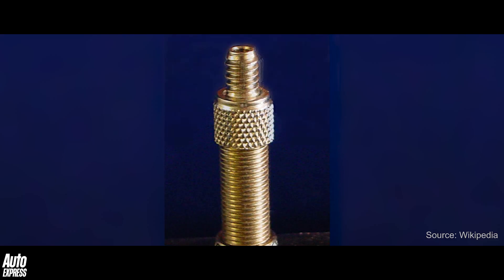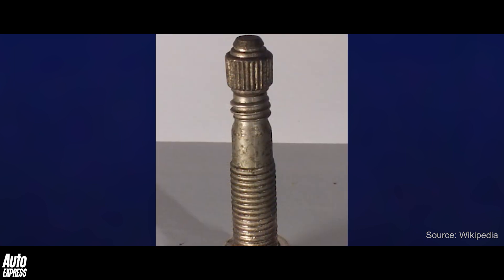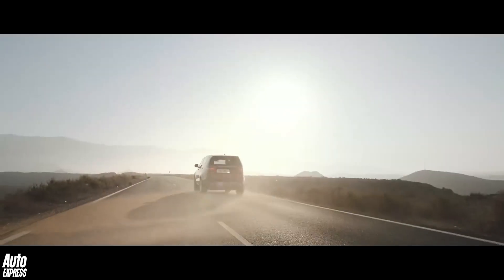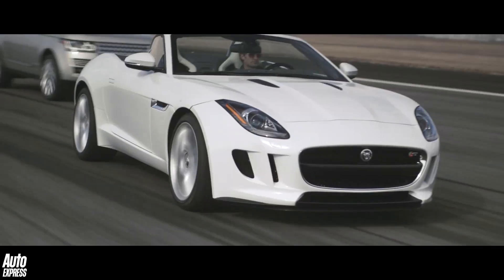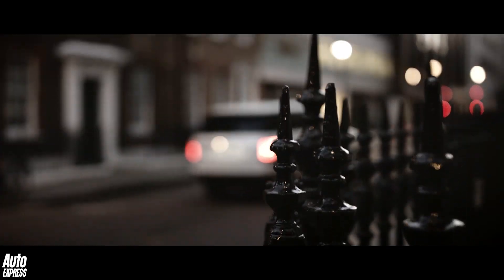Other valve stem designs include the Presta valve, the Dunlop valve, and the magnificently named Regina valve, used mostly in Italy. The vast majority of road car tires, however, use the Schrader valve design. Still listening at the back of the class? Next week, the letter W.